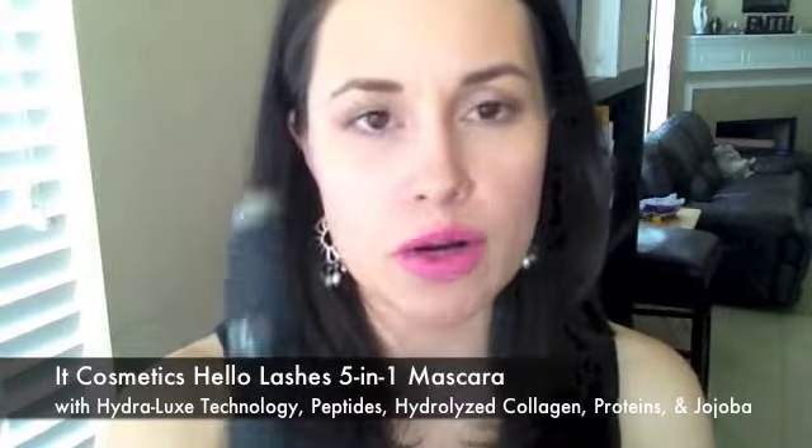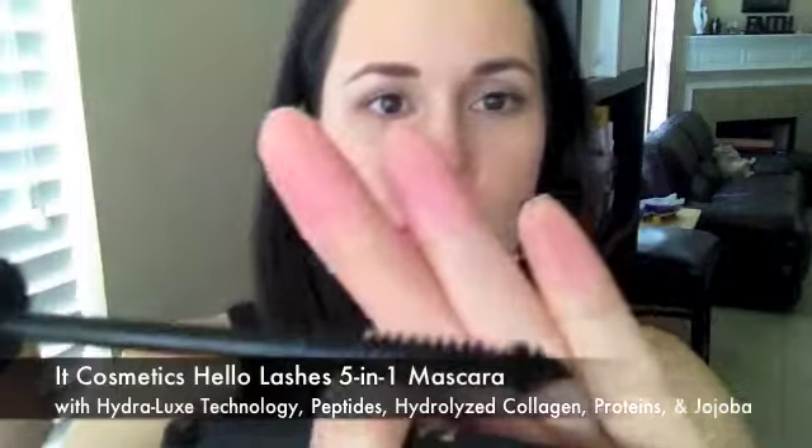For mascara today I'm wearing It Cosmetics Hello Lashes 5-in-1 Mascara. I've done videos on this with more detail, so check those out if you have more questions. But that's what I'm wearing on my lashes today.